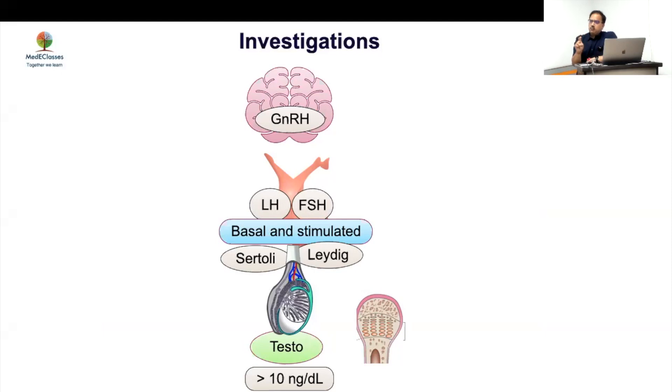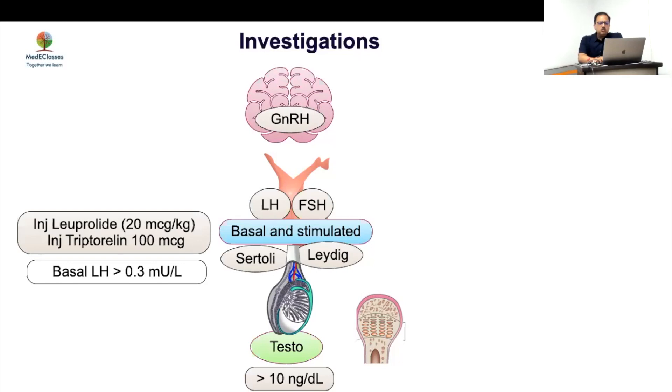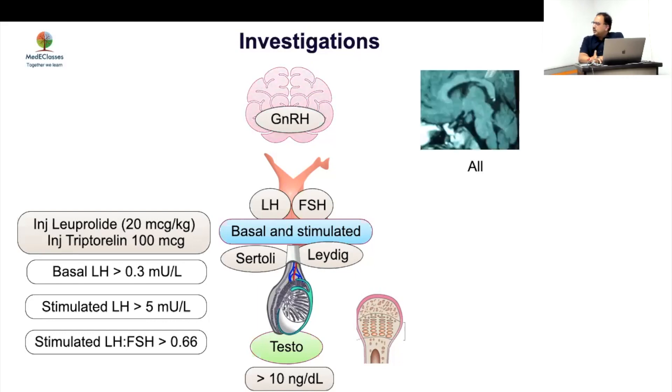In the case where LH is 0.21, waiting to see how much it rises wouldn't change management. A basal LH above 0.2–0.3, or a GnRH-stimulated level above 5, becomes significant. We are moving toward using a single ratio of 5 rather than a ratio-based criterion, though both criteria remain valid.